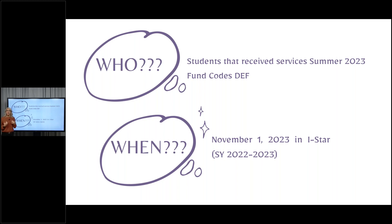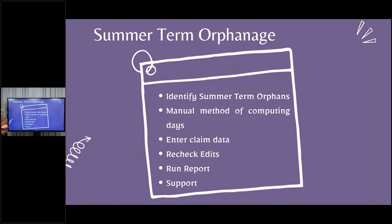You'll often hear me and other people at Harrisburg Project and at ISBE just refer to E and F, because D's aren't as common, but it is for fund codes D, E, and F. This is your orphanage students and your private facility orphanage students. This is going to be due November 1st this year. Remember that we're changing back into last school year — you need to make sure that you have that pinkish salmon-colored background when you're working on this claim.